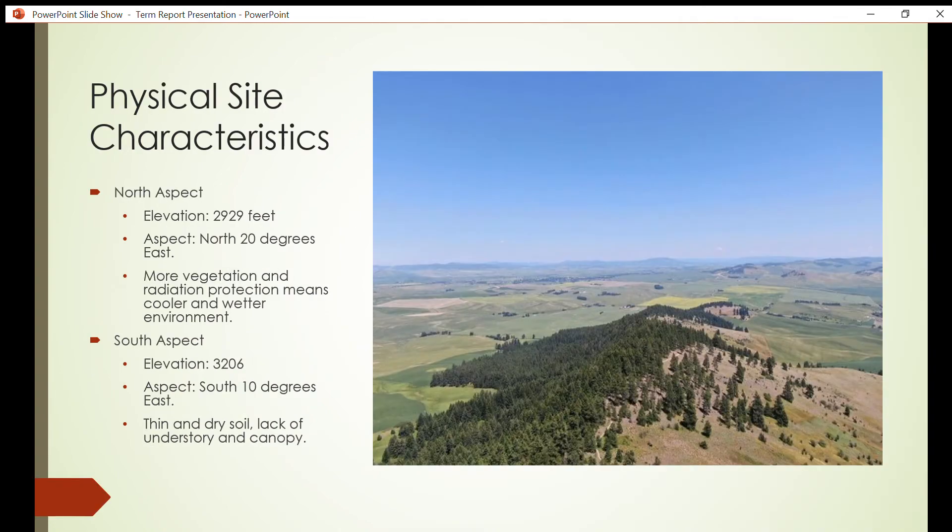Here are the Kamiak Butte physical site characteristics. The north slope has an average elevation of 2,929 feet and faces north 20 degrees east. This aspect provides the slope with less solar radiation throughout the year. Cooler temperatures and more moisture in the soil and air provide the north slope with ideal conditions for tree and understory growth, and many diverse communities thrive here.